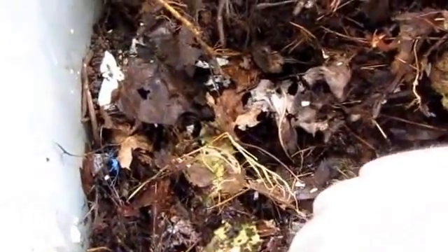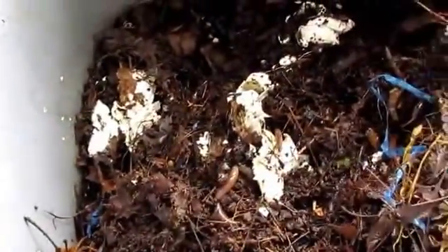I wanted to show everyone why these are called crazy worms. See how they move — they get kind of crazy, start moving around and jump right out of your hand if they want to.